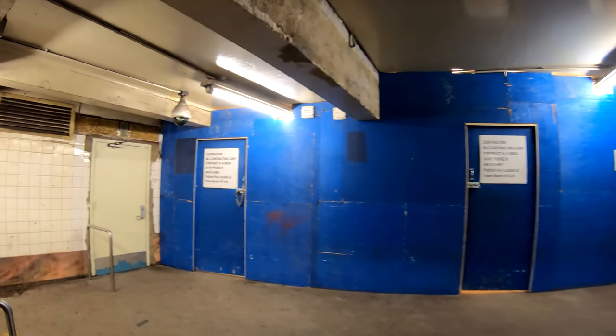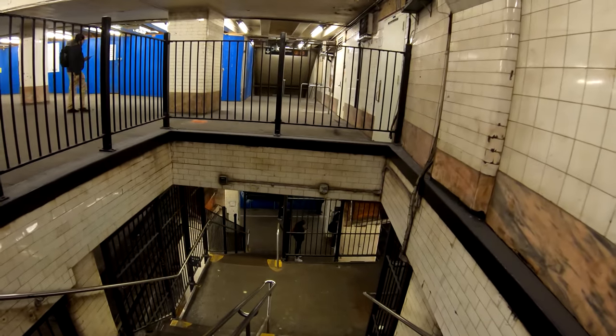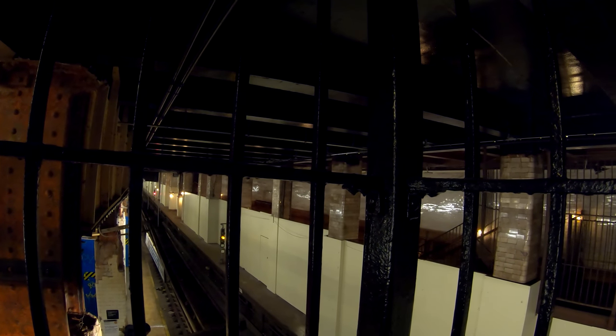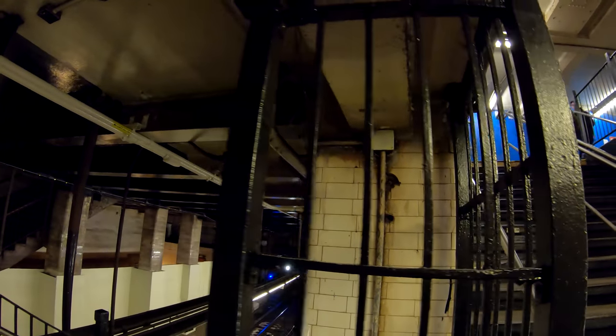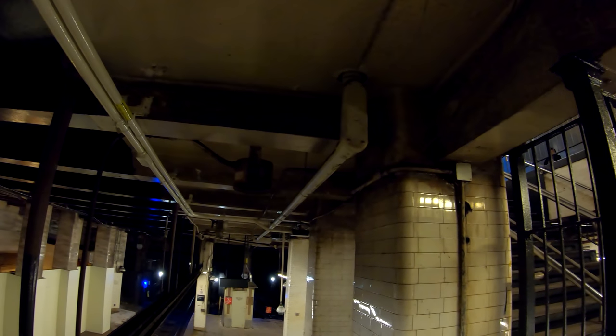I'm going to descend onto the Brooklyn and Queensbound platforms. Brace yourselves because if you haven't seen this station before, you're in for quite a surprise. They've been doing a lot of work on that side of the station, which is actually an abandoned platform. You can't really see too much because the boards are pretty high up, but there's an abandoned staircase which leads upward. You can even see a lot of the dirt accumulating on this column and all the soot on the ceiling.